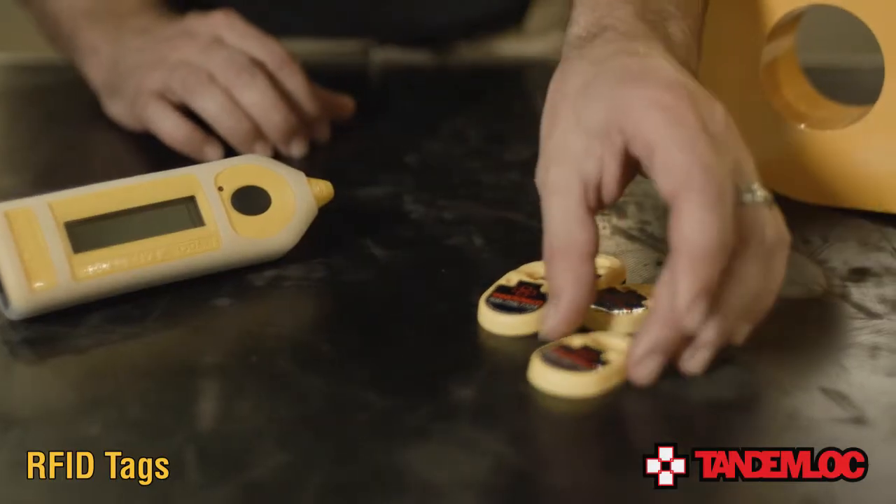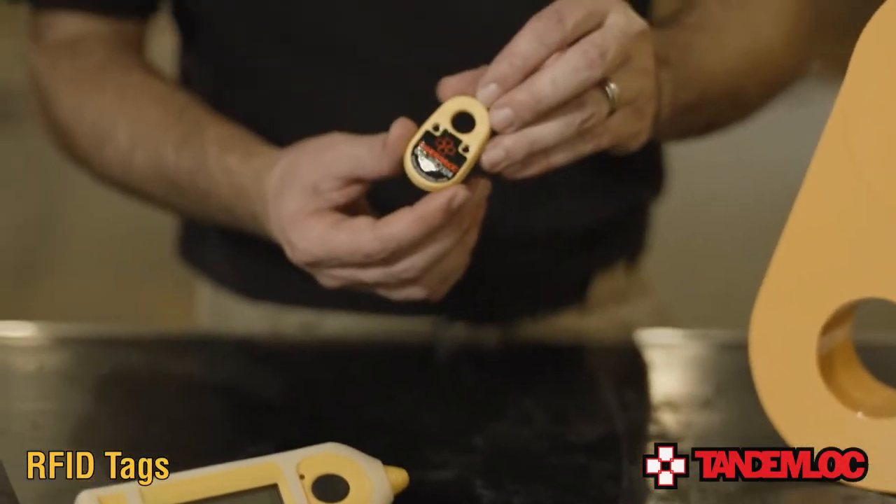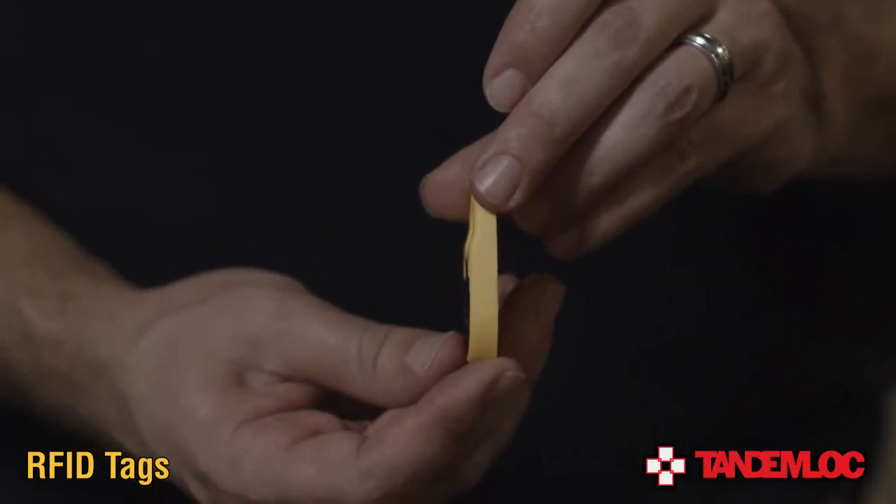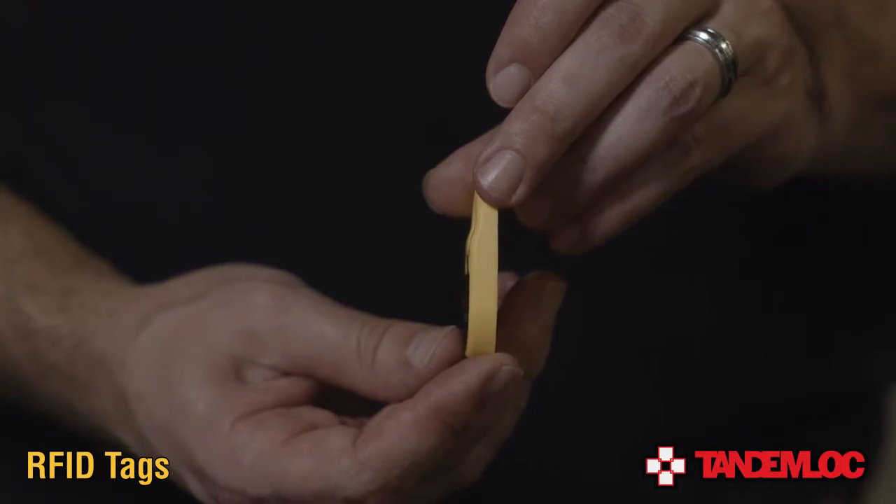These tags are designed to be rugged and durable enough to withstand harsh operating environments where temperatures can be from minus 40 degrees Fahrenheit all the way up to a scorching 260 degrees Fahrenheit. They are even waterproof.